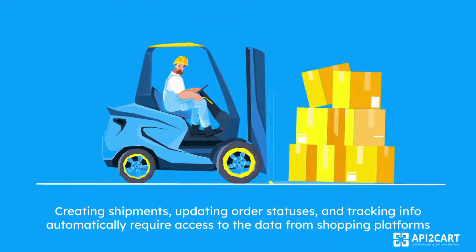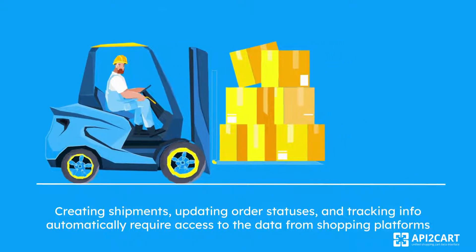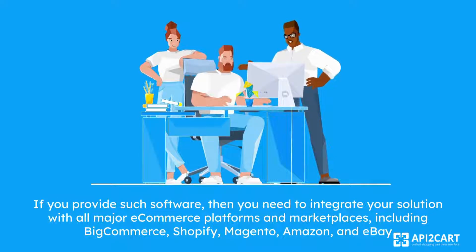Creating shipments, updating order statuses, and tracking info automatically require access to data from shopping platforms. If you provide such software, then you need to integrate your solution with all major e-commerce platforms and marketplaces, including BigCommerce, Shopify, Magento, Amazon, and eBay.